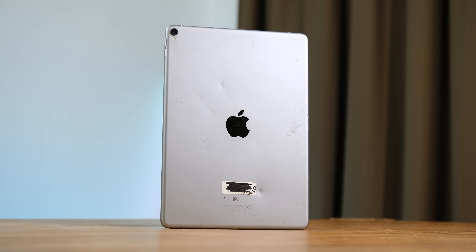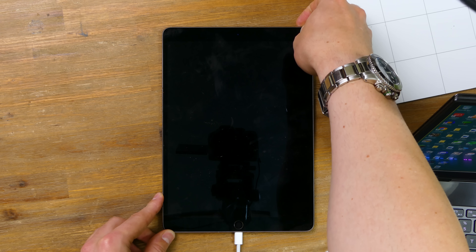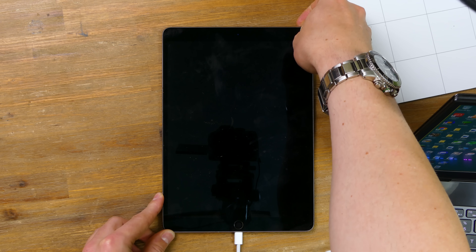I didn't have high hopes for the next one given the dents on the back. It's dirty but not cracked at the very least. This was the first iPad to show no signs of life in any capacity whatsoever. Rest in peace, Mr. iPad.